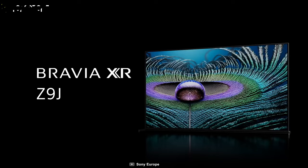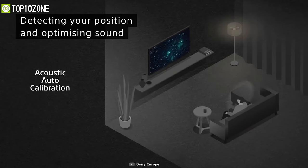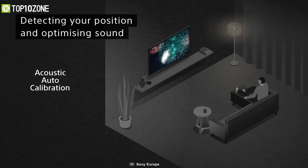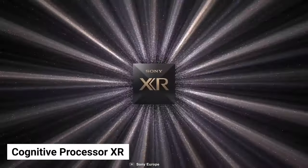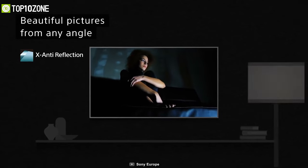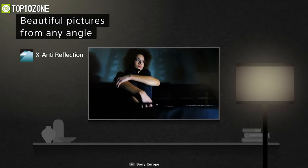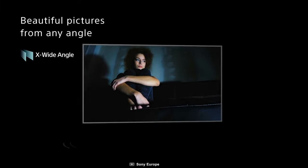Take vision and sound to the next level with the Sony Bravia Master Series Z9J, which will give you a theater-like experience straight from your living room couch. It is equipped with a Cognitive Processor XR that analyzes how humans see and hear, then optimizes thousands of elements to provide a whole new experience that completely immerses you in the scene.